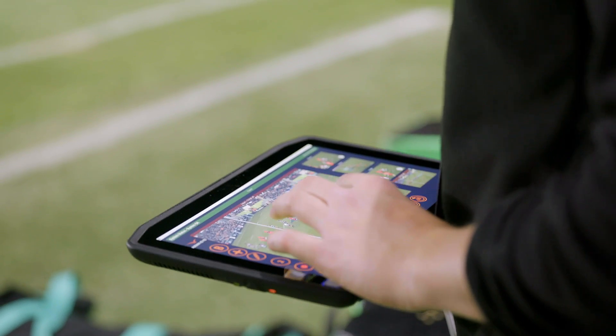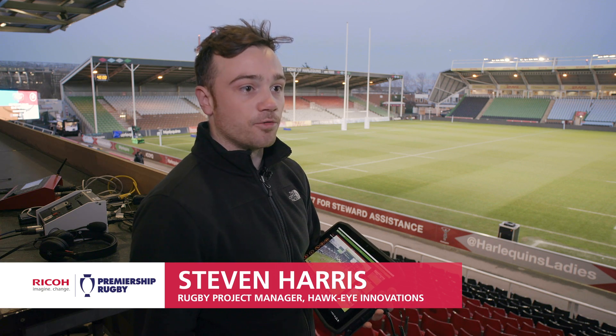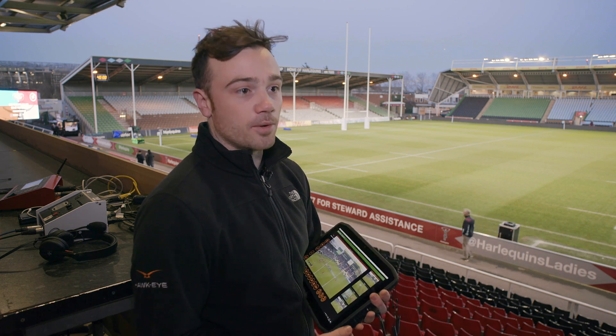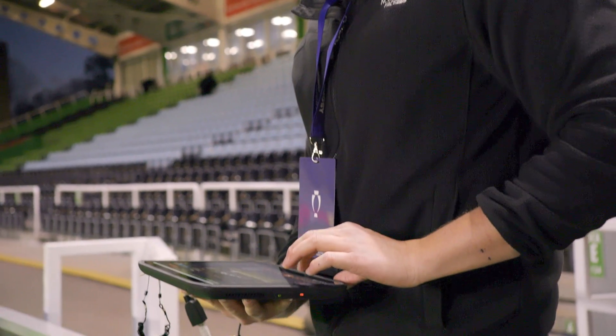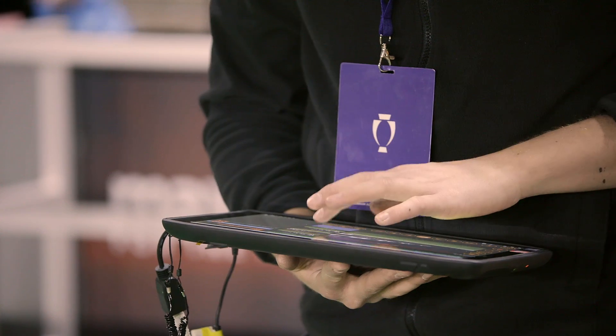The Premiership partnership is with us for every single Premiership match in the season. We'll be on site with a technician setting up our full system with eight angles for the medical teams at every single Premiership match. As you can see, the tablets are located in the PVR location as well as down pitchside.